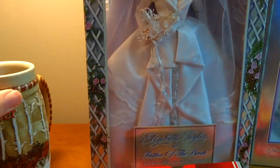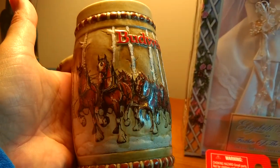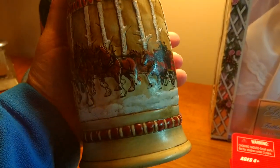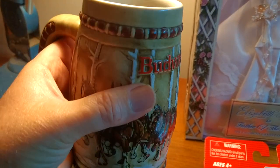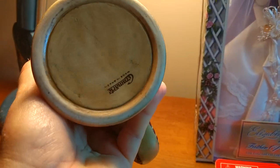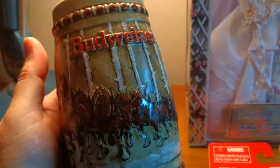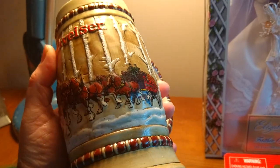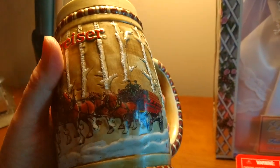Generally, Budweiser mugs aren't really valuable, but there is one that is the most valuable and it's this one right here — it's from 1981 and it's the woodland scene. I paid ten dollars for this. Most of these mugs are only worth about ten bucks, but surprisingly this one should bring between fifty and eighty dollars. It's in really nice condition with no cracks or chips.